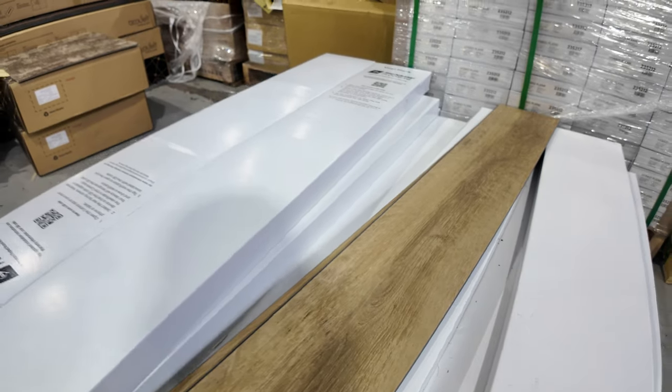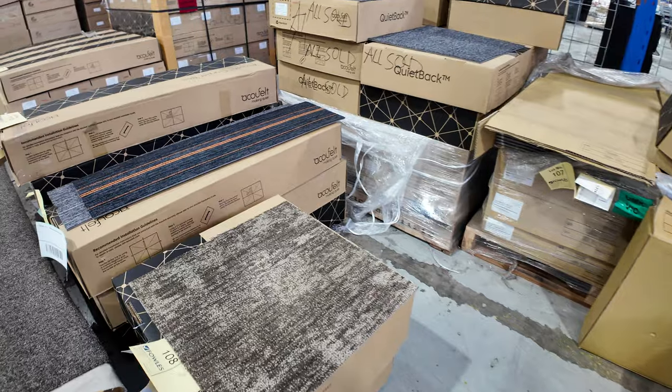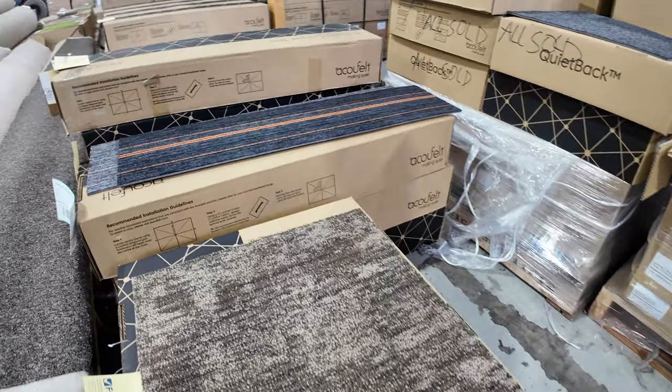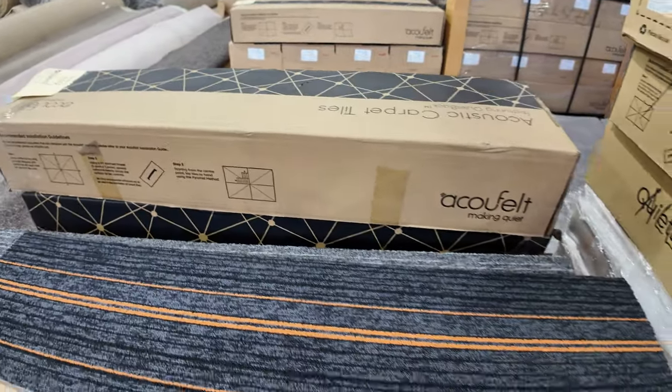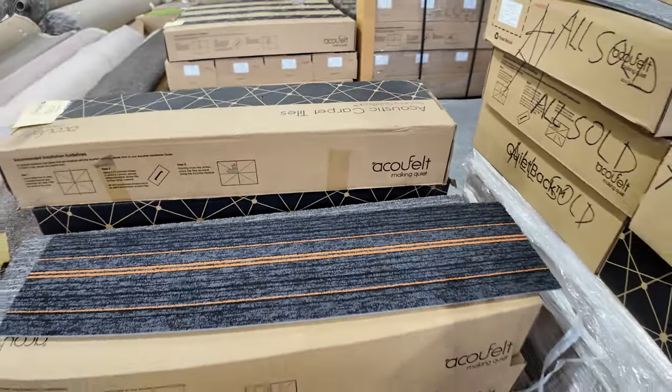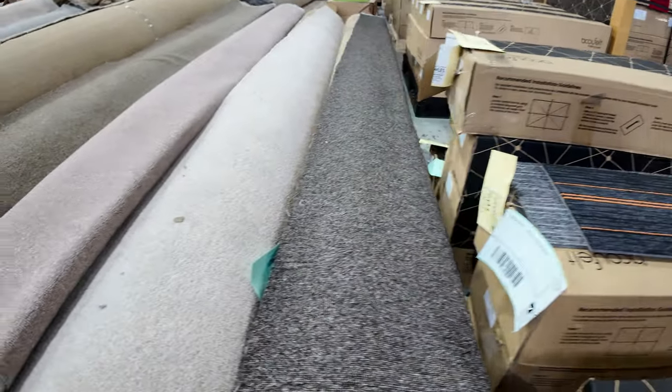For $12 a square metre — absolute bargain. We've got carpet tiles there that'll start from as low as $10 a square metre, and some bright coloured ones from as low as $5 a square metre. These are nice quality, commercial grade. They're only small lots, but that's why they're only really cheap at $10 a square metre — under half price.